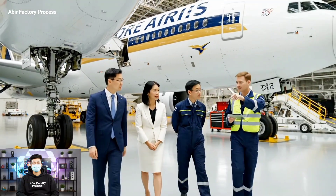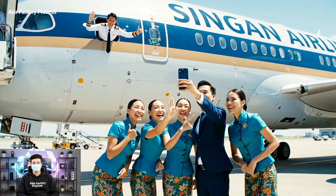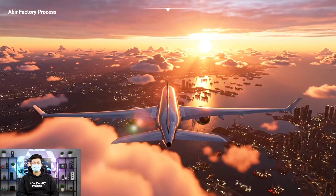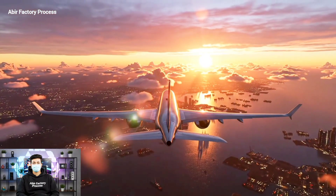And the cabin pressurization — okay everyone, say cheese! Look up at the captain! This looks great. Thank you. Thank you.